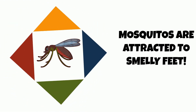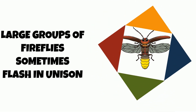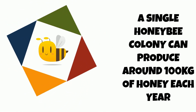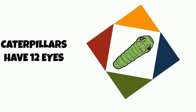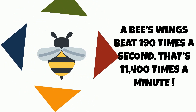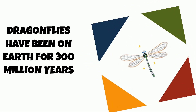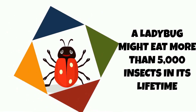Mosquitoes are attracted to smelly feet. Large groups of fireflies sometimes flash in unison. A single honeybee colony can produce around 100 kg of honey each year. Caterpillars have 12 eyes. A bee's wings beat 190 times a second — that is 11,400 times a minute. Dragonflies have been on Earth for 300 million years. A ladybug might eat more than 5,000 insects in its lifetime.